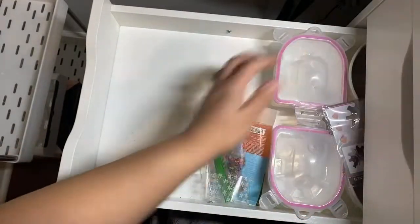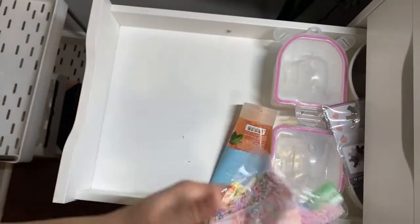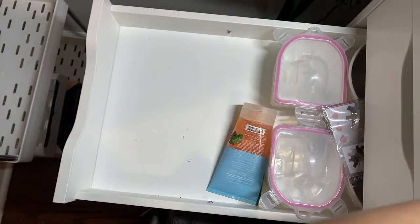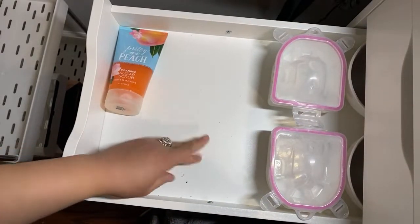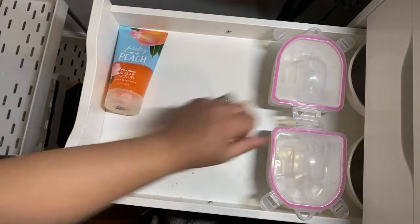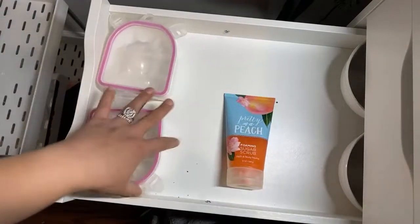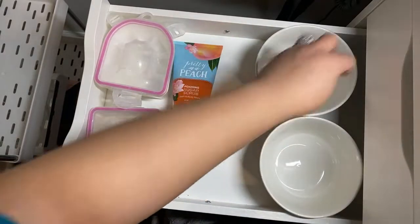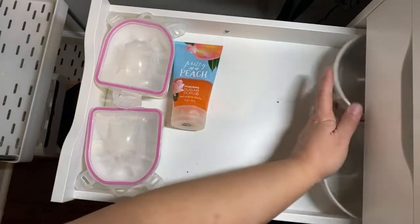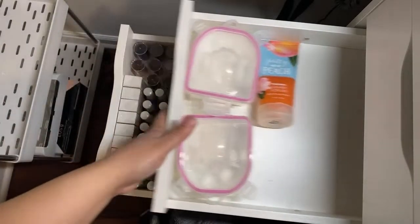This doesn't belong in that drawer either. More nail foils — I didn't even put my nail foil back. Happy New Year Victoria. That can come out of there. This is for when I do my manicures. These are for when I do my soak off. This is for my scrub when I'm scrubbing my client's nails. These are the bowls that I soak in. So that stuff can stay there in that drawer.